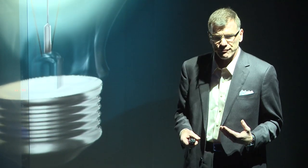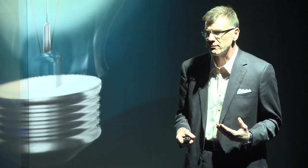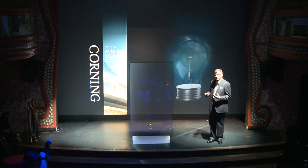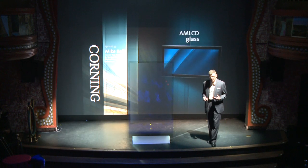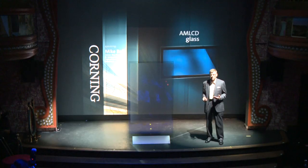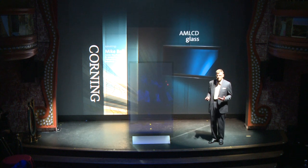It all started when Corning invented the glass envelope for Thomas Edison's lightbulb in 1879. In 1947, Corning invented a process to mass-produce picture tubes, bringing affordable televisions to the public.